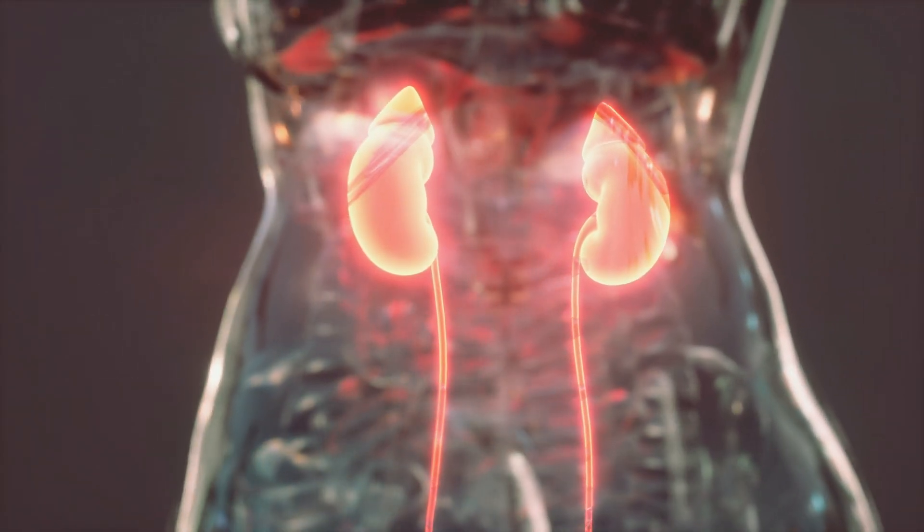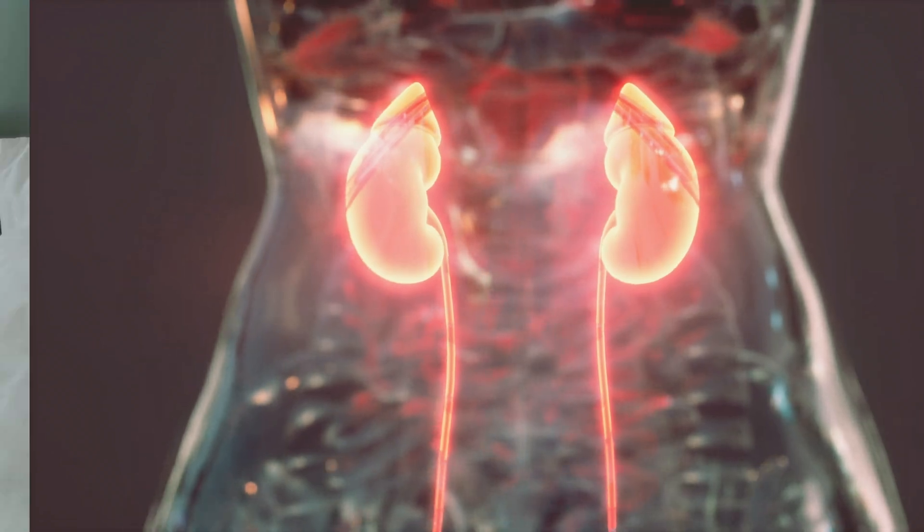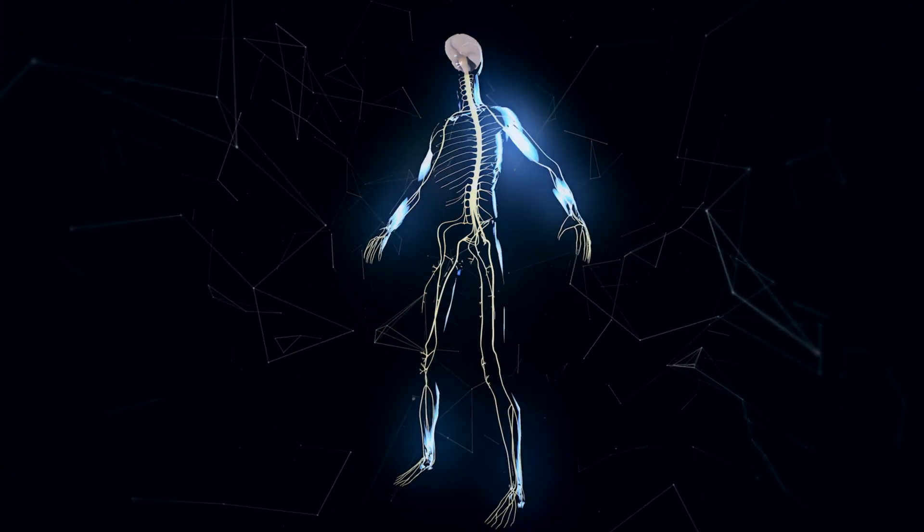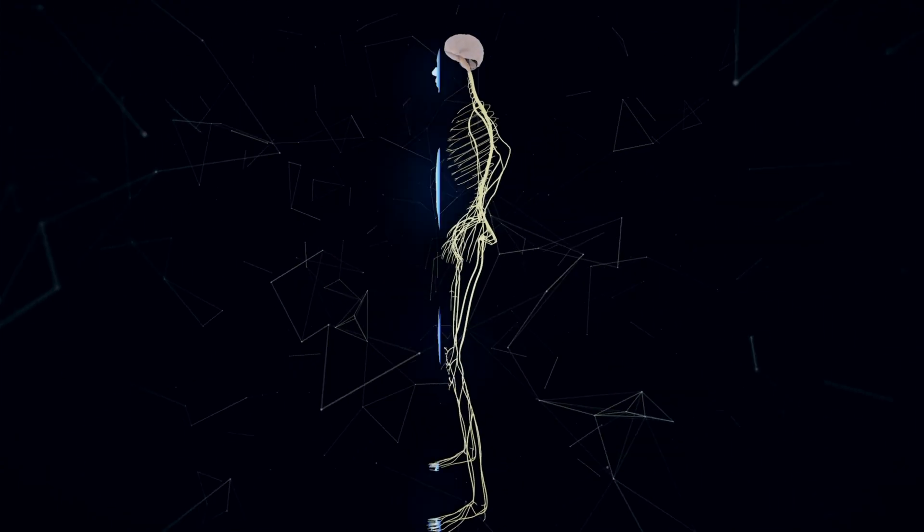Cortisol is much more than just a stress hormone. It plays a role in almost every system in your body, from your sleep cycle to your energy levels to your immune system. It's what helps you wake up in the morning, stay focused during the day, and handle pressure when life throws you a curveball. But when cortisol gets out of balance — whether it's too high, too low, or just completely upside down — it can leave you feeling exhausted, weird, and anxious.